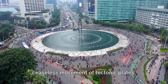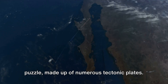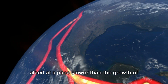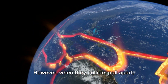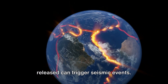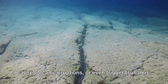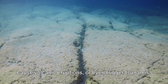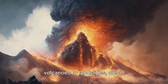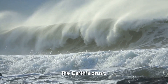Choreographed by the ceaseless movement of tectonic plates, our Earth's crust is like a giant jigsaw puzzle made up of numerous tectonic plates. These plates are constantly moving, albeit at a pace slower than the growth of your fingernails. However, when they collide, pull apart, or slide past each other, the energy released can trigger seismic events — manifesting as earthquakes, volcanic eruptions, or even tsunamis. These awe-inspiring yet destructive events, from earthquakes to tsunamis and volcanoes to landslides, are all interlinked by the relentless motion of the Earth's crust.